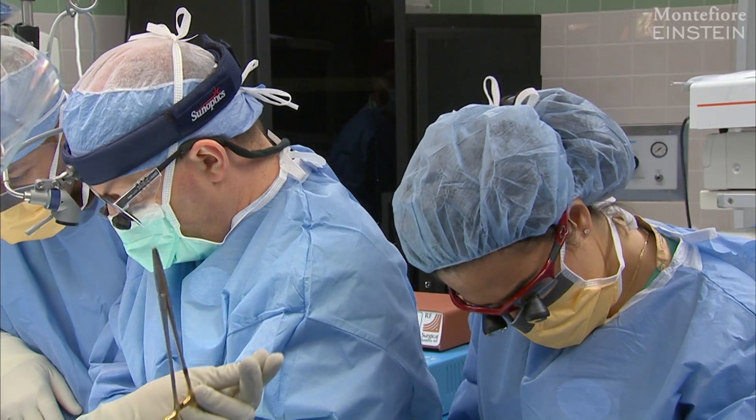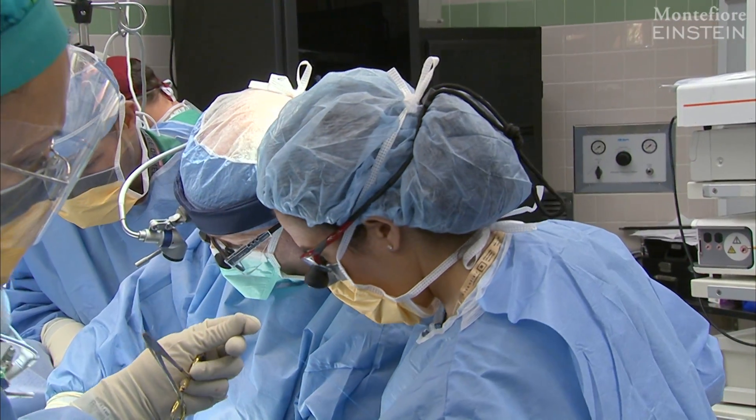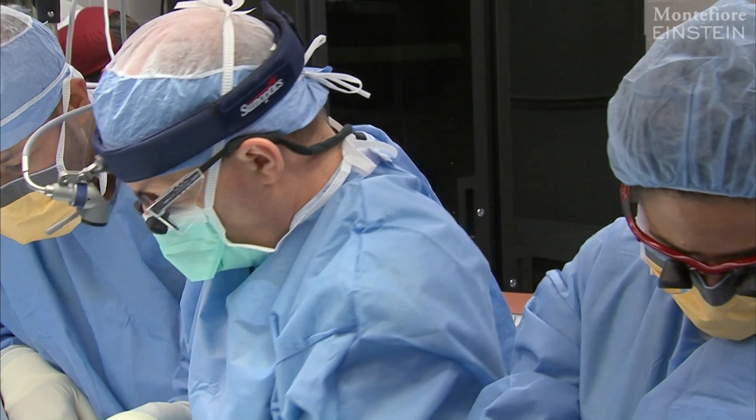The bottom line with regional therapy is the idea of confining the delivery of the chemotherapy to a limb or organ or region of the body at risk for cancer, or with cancer in it, in order to maximize the delivery of chemotherapy to that location and minimize toxicity to the rest of the body.